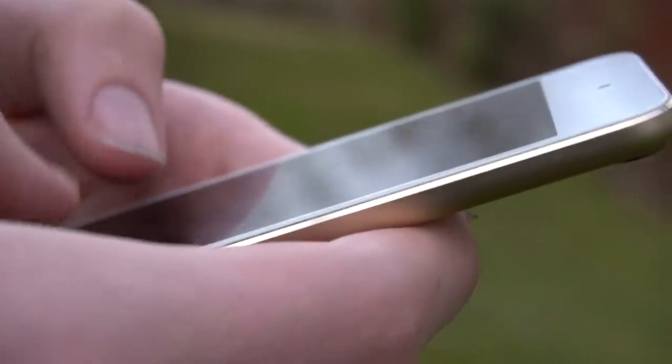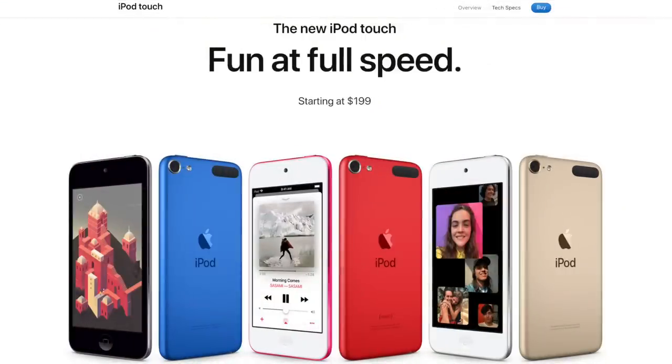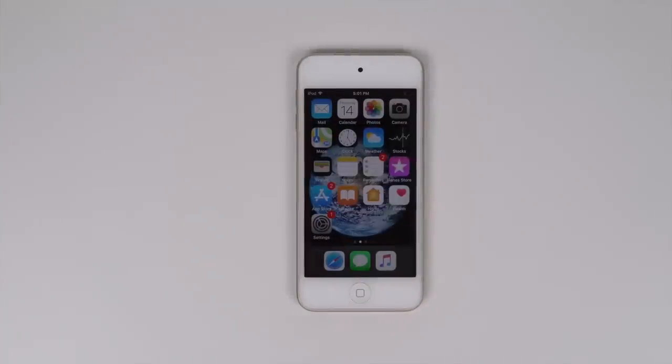Apple is no longer selling this iPod, and in fact have replaced it with the 7th Generation iPod Touch, a device that is almost exactly the same but with the A10 Fusion chip. The lack of improvements is disappointing, considering the iPod 6 was already feeling really stale. But the iPod Touch probably isn't Apple's best-selling product, and they always could have just discontinued the line altogether, so at least they didn't do that.